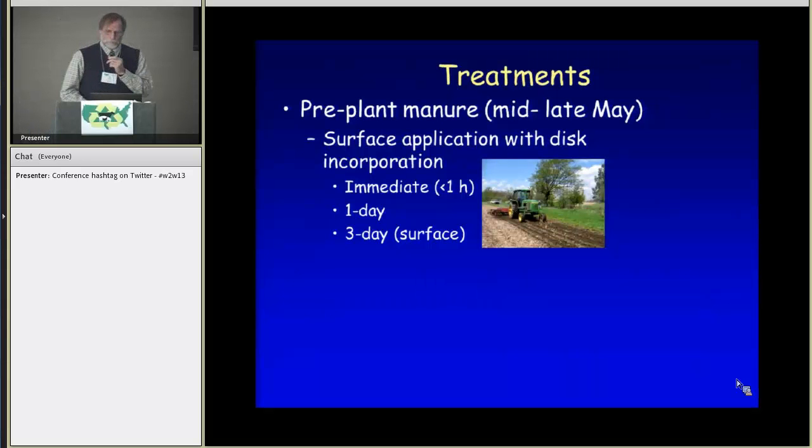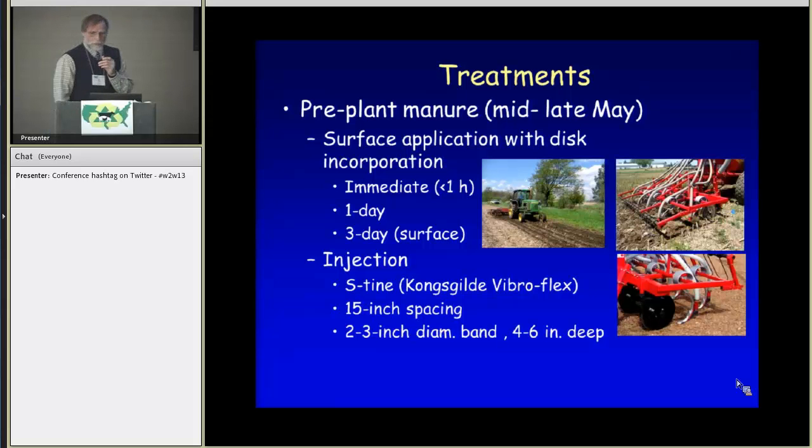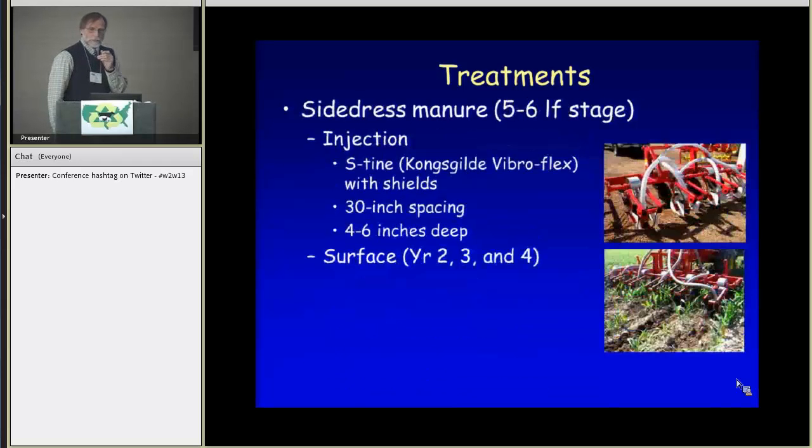Treatments included several pre-plant applications on the surface and then incorporated with a disc either essentially right away (called one hour), one day later, or three days later. For purposes of ammonia measurement over three days, we also had a surface-only application. Injection was with an S-tyne vibraflex injector at 15-inch spacing, about four to six inches deep. Side-dress treatments were applied at about the five to six leaf stage of corn, again with that same injector type but at three-inch spacings with shields to inject between corn rows. In the last three years we also included a side-dress surface application.